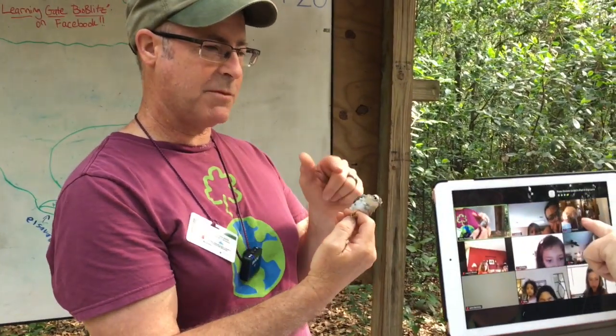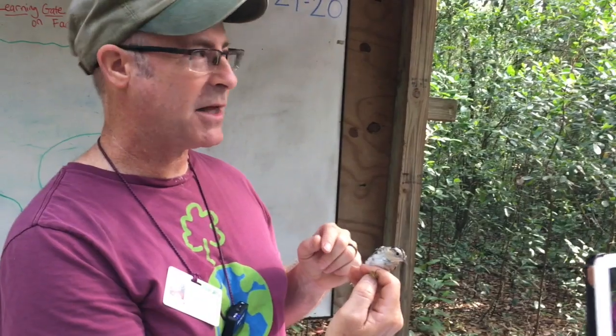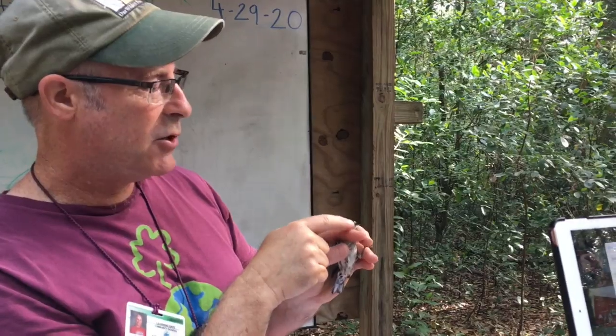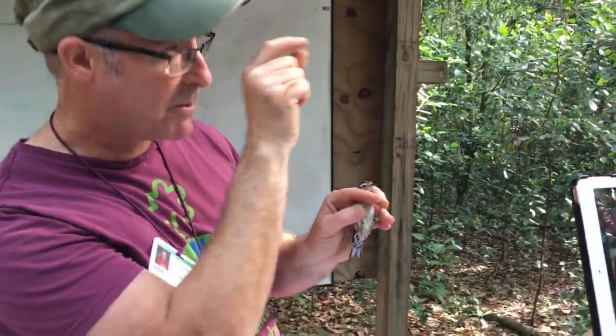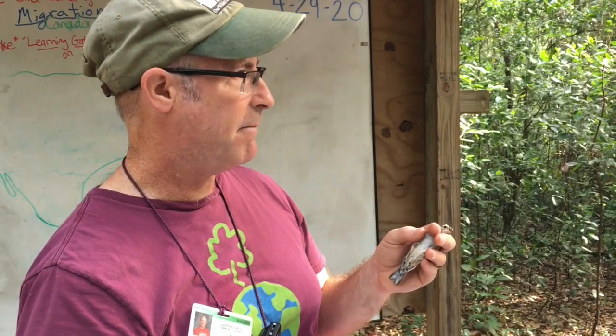A couple of cool things about this warbler — look at its beak. It's long and pointed. This bird specializes on creeping along the sides of the tree. And for a warbler, look at the nails — the claws on this. Much longer and sharper than most warblers.